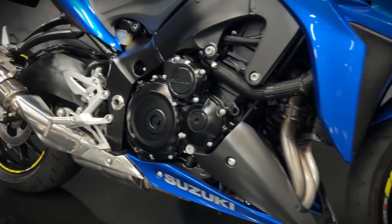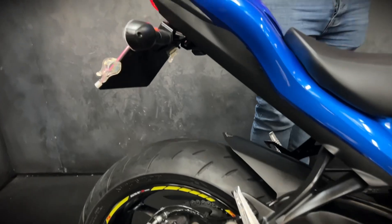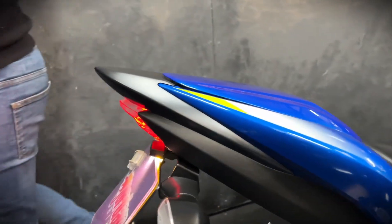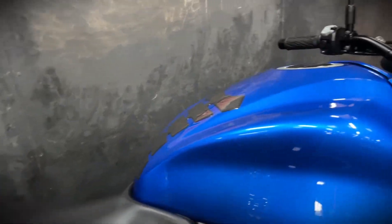They come with Brembo brakes as standard. You get the Renful fat bars on there as well. This particular one comes with the LexTech exhaust. You get the tail tidy and the rear seat cowl, but it does also come with the pillion seat.